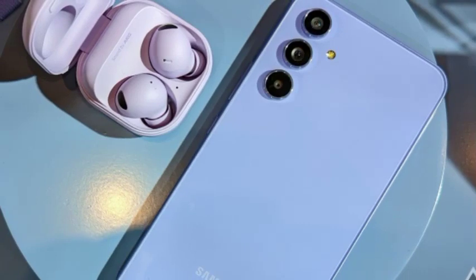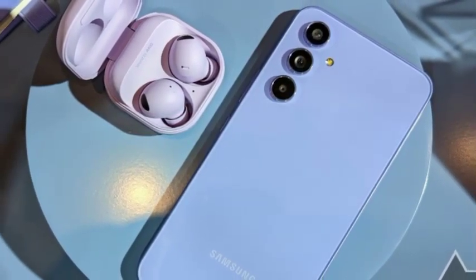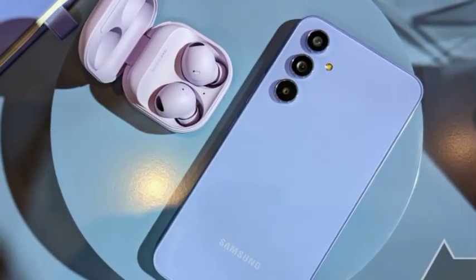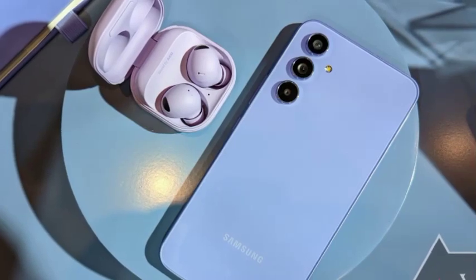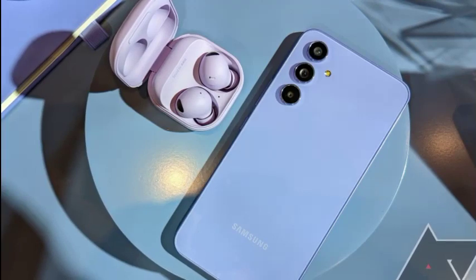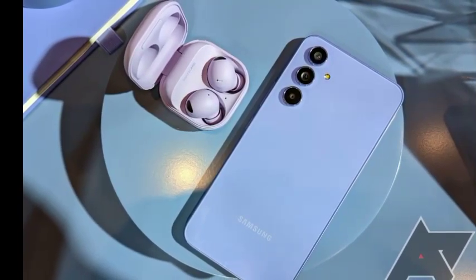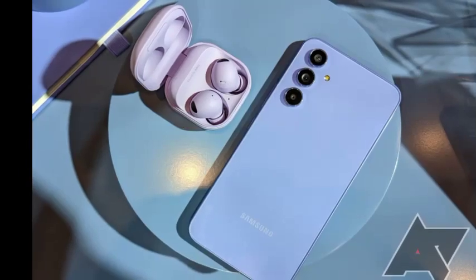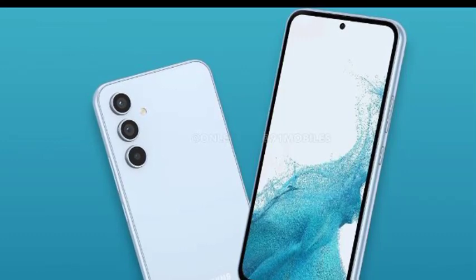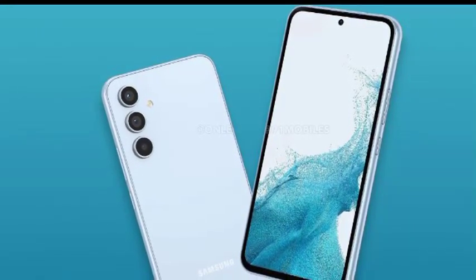It's built around a 6.4-inch Super AMOLED display with a 120Hz refresh rate on the front and a premium glass finish on the back. The rear of the Galaxy A54 also plays host to a triple-lens camera setup that's led by a 50MP main sensor and complemented by a 12MP ultrawide lens and a 5MP macro lens. Those who prefer to take their selfies from the front-facing camera on the Galaxy A54 get a sizable 32MPs to play with.